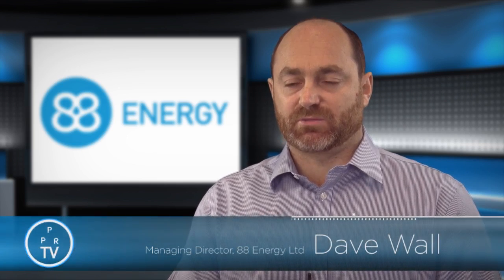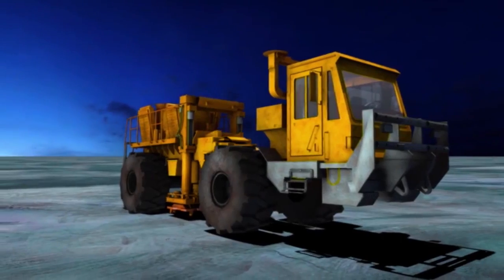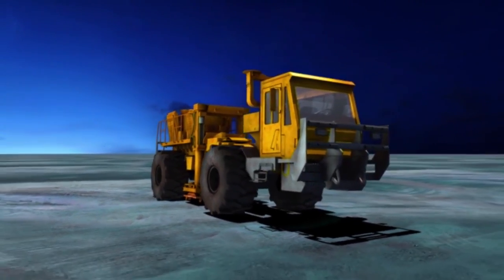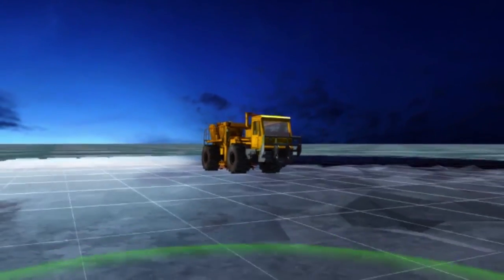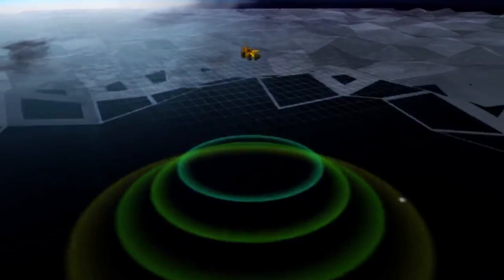The results from the 2D seismic acquisition and purchase — we actually purchased some inline cross-line data from a 3D seismic shoot that was done last year, and that complemented the 2D acquisition that we shot ourselves this year. The preliminary results from that will be out in August.